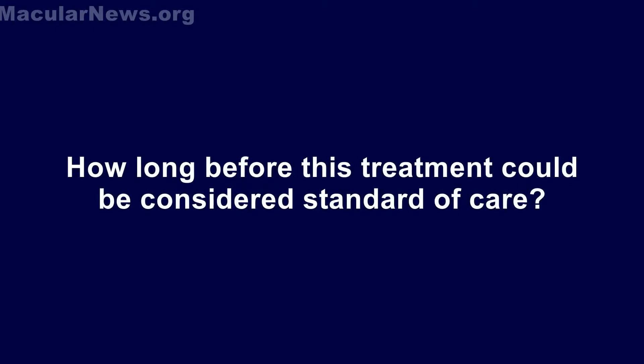We have to finish our phase 1-2a study and then plan and execute a phase 2b study, so we're at least several years away from completing that. It's hard to predict exactly when or if it will become a treatment, but it's certainly a major unmet medical need and very worthwhile to pursue.